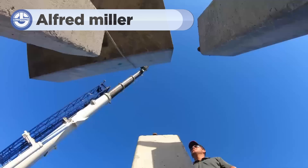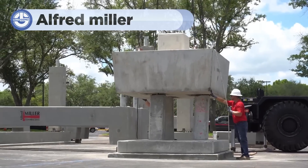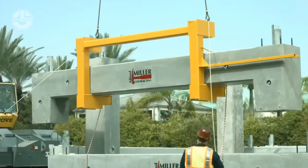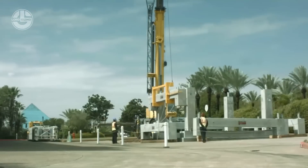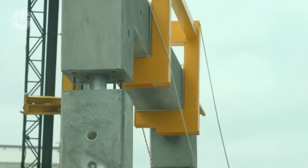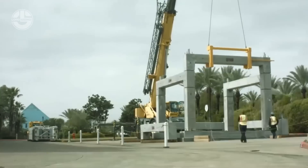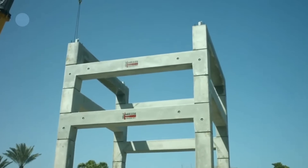In this clip, we're exploring precast concrete by Alfred Miller Construction. Precast concrete is created by casting concrete in a reusable mold or form, which is then cured in a controlled environment, transported to the construction site, and lifted into place. This method allows for greater control over the quality of the concrete and ensures that the product is consistent, durable, and strong. This strategy takes precast concrete to the next level by designing it like Lego blocks.